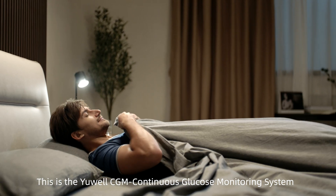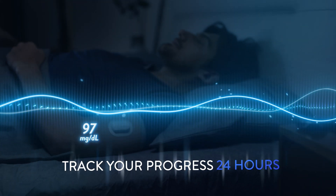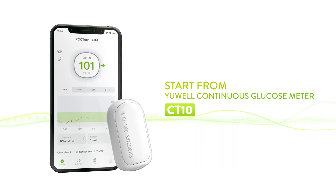This is the Yuwao CGM Continuous Glucose Monitoring System. Track your progress 24 hours. Breaking through innovation. Start from CT10. Yuwao — we love life.